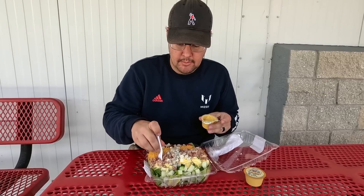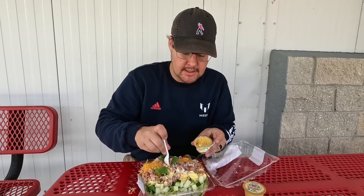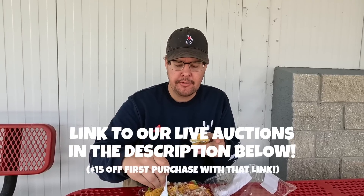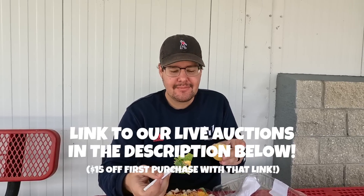Hope you guys liked this video. If you're ever in Melbourne, definitely check out Play It Again Sports and this grocery store. Can't shop hungry. We'll give away one of those divot tools here and give away another one on our next Whatnot auction — all the information is in the description below. Hopefully this video was a winner, just like you. All right, and with that, we'll see you next time.